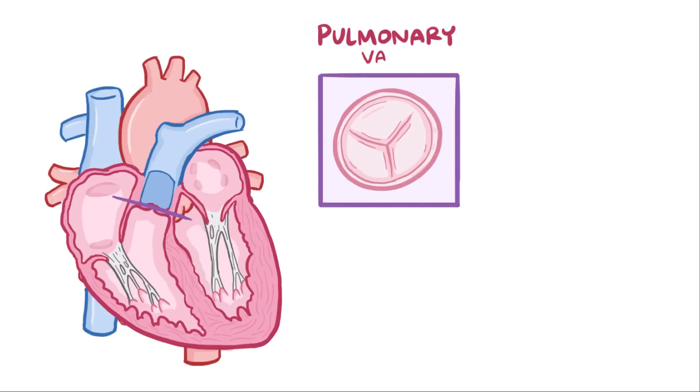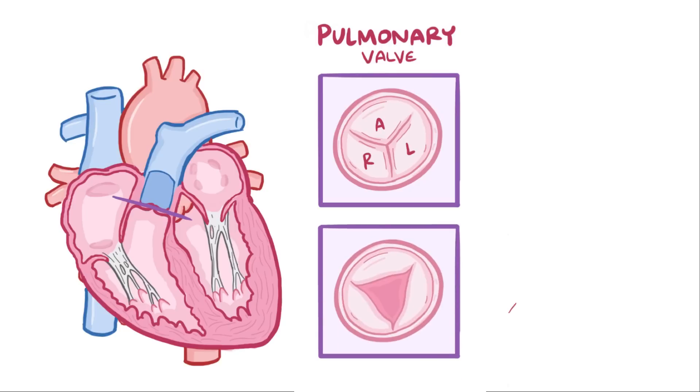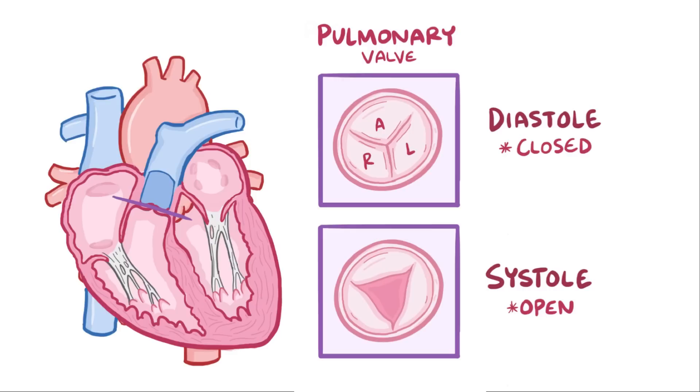The pulmonary valve is typically made up of three leaflets: the anterior, the left, and the right. It opens during systole to allow blood to be ejected to the lungs. During diastole, it closes to let the heart fill with blood and get ready for another systole.